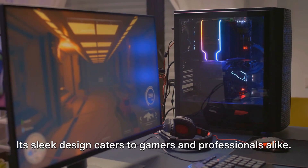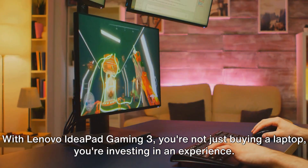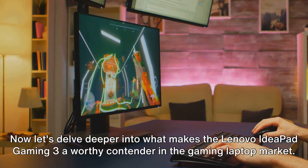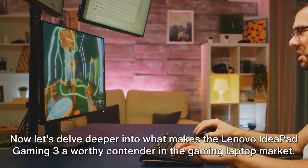Its sleek design caters to gamers and professionals alike. With the Lenovo IdeaPad Gaming 3, you're not just buying a laptop — you're investing in an experience. Now let's delve deeper into what makes the Lenovo IdeaPad Gaming 3 a worthy contender in the gaming laptop market.